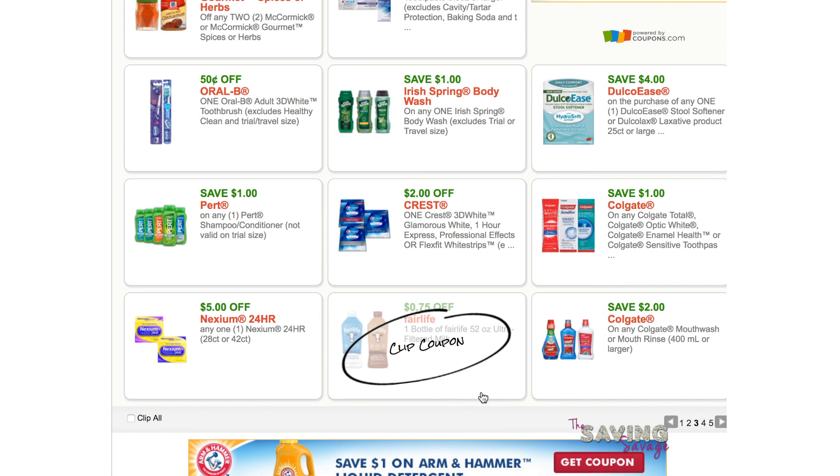Fairlife — 75 cents off Fairlife milk. This is good milk, I really like it. If you are in Idaho, Oregon, Washington, or Utah, Winco has this milk for around $2.35, so with the coupon it comes out to a great price.